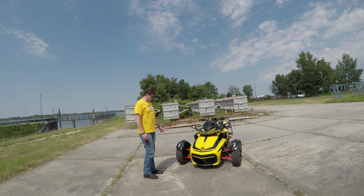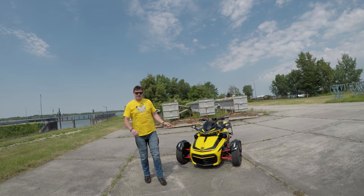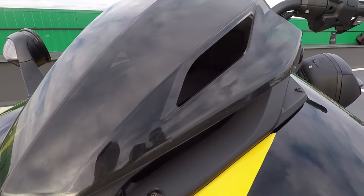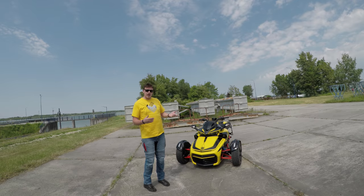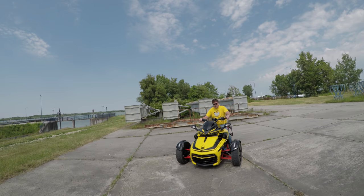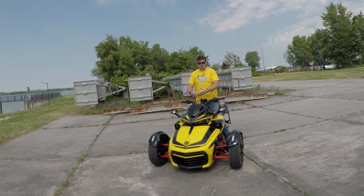The windshield I've been running since the beginning — I don't like the plain look without any wind protection. How much does it really protect? When riding at high speed on a highway, it helps only when you tuck down low. Otherwise it doesn't help much. But apart from that, it looks cool.